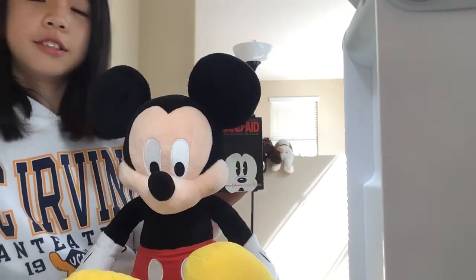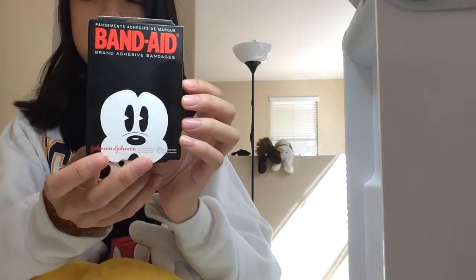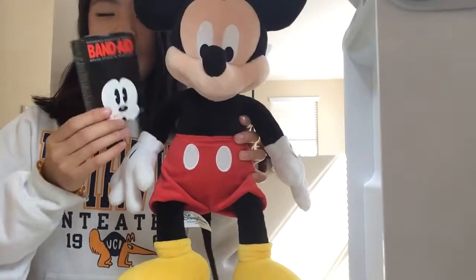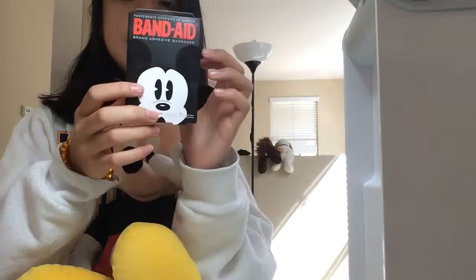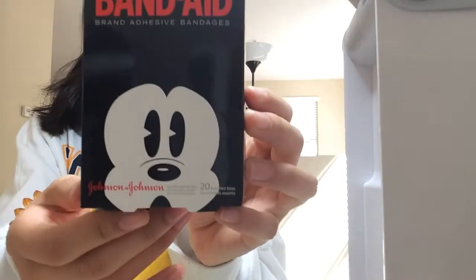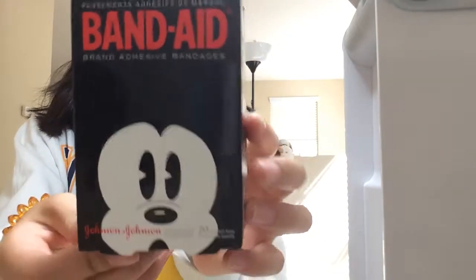Hi guys, today we bought Mickey's band-aid from Johnson & Johnson. I love Mickey so I bought this band-aid. It was about four or five dollars, and since Johnson & Johnson usually makes baby stuff, I thought it's going to be really good.